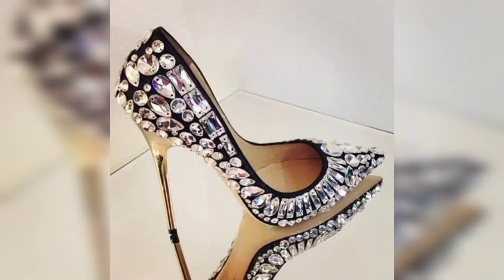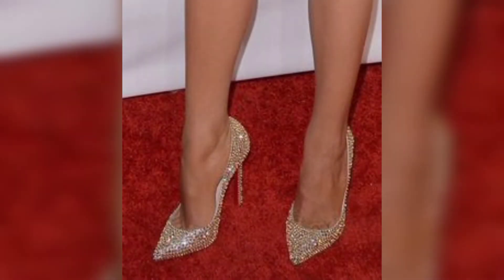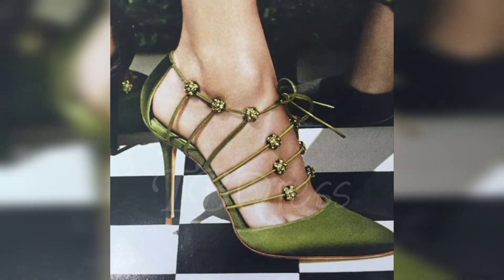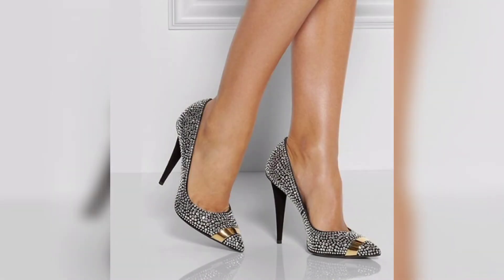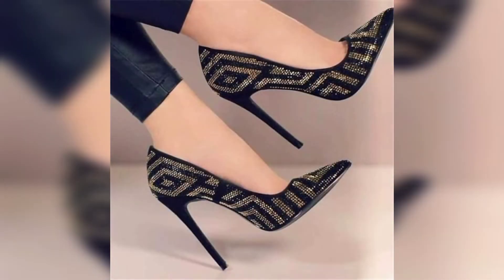Hello viewers, welcome back to my channel Classy Fashion Hub. How are you guys? I hope all of you are fine, doing well and enjoying your life. I am also fine. Dear viewers, today's video is about very glamorous and very stunning embellished high heel sandals.